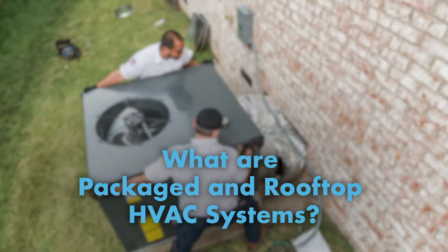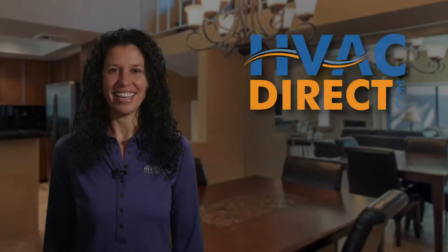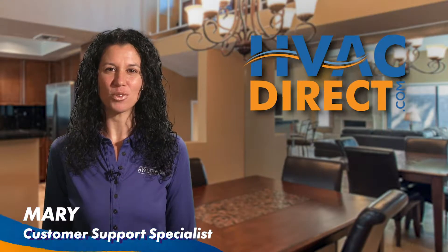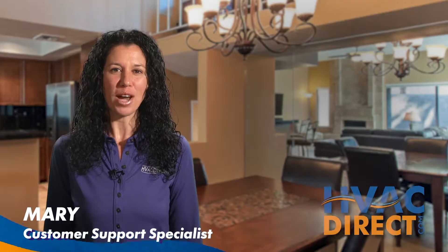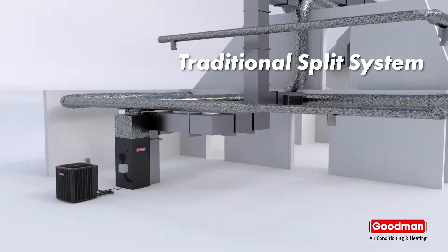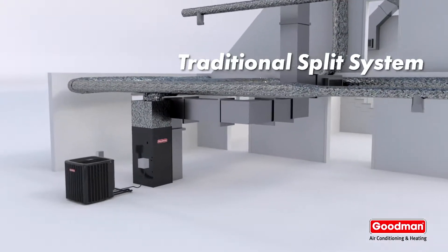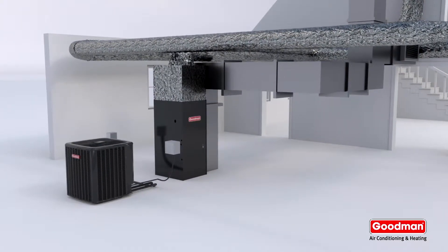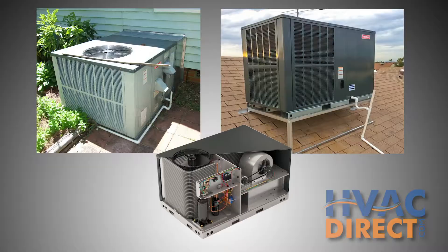Packaged and Rooftop HVAC Systems. In this video, we will explain the different features of a packaged or rooftop HVAC system and why you might need one, all available at HVACdirect.com. Traditional split air conditioning and furnace systems have their components separated from one another, with equipment both inside and outside the home. A packaged unit heats and cools your home with all of its components in one outdoor unit.